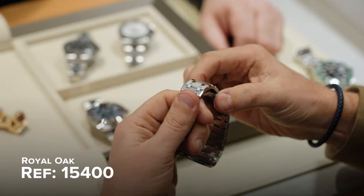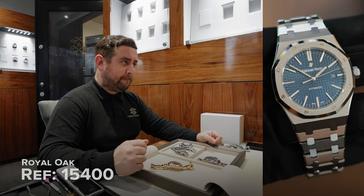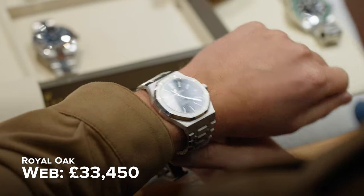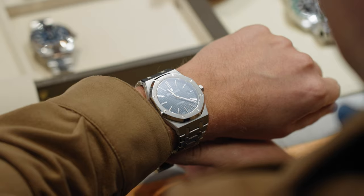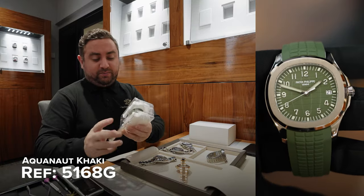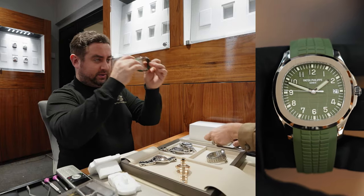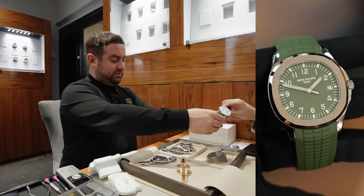So this is a 15400. Have you had an AP before? No, I've always realised they're just impossible to get, haven't they? Like to get one from a dealer. I think although it's quite big, like the face size, it's very easy to wear with the rubber and the fact that the case size is very thin, so there we go.